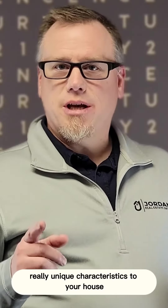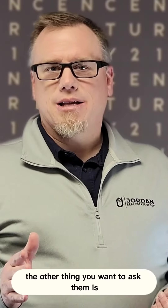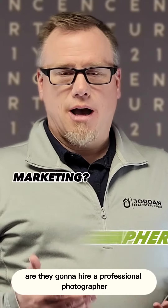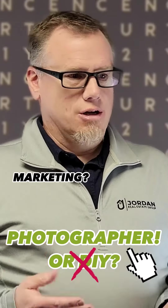Buyers can only look through three or four pictures before they decide whether they want to continue looking. So if you have really unique characteristics to your house, that needs to be showcased at the very beginning. Another thing you want to ask them is what are their marketing procedures — are they going to hire a professional photographer or do it themselves? The right answer is hiring a professional photographer.